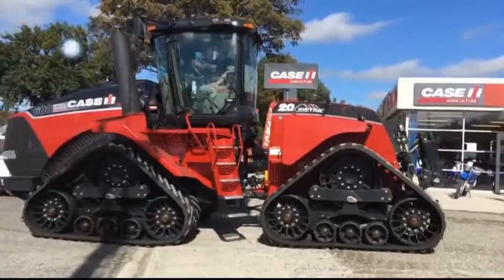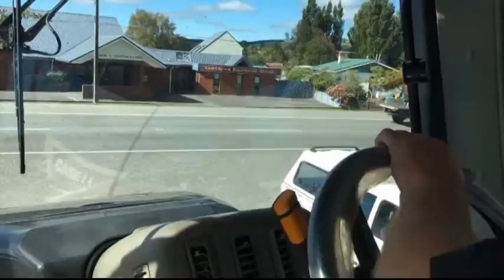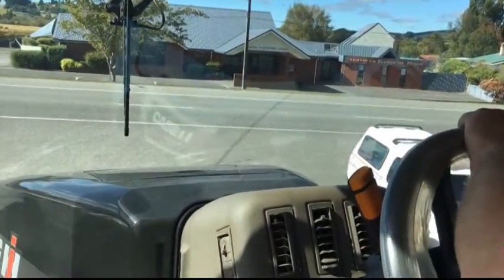The biggest tractor ever seen in Southland and Otago recently arrived at Agri-Centre's South Gore branch. The Case Steiger Quadtrac 600 — this is it here. It weighs in at 25 tonne and it's valued at $700,000.